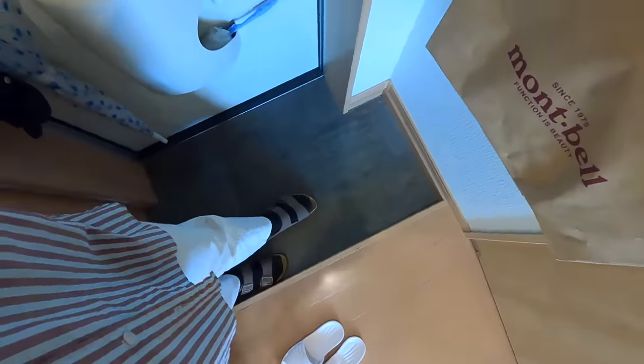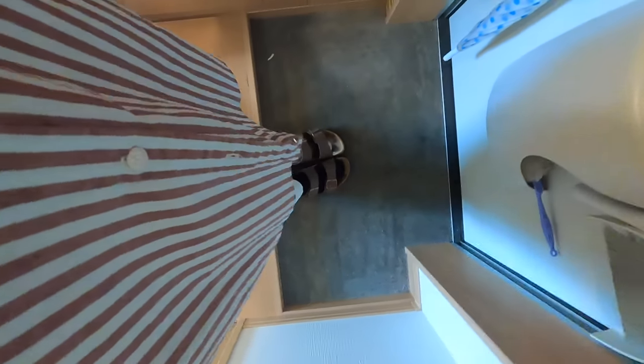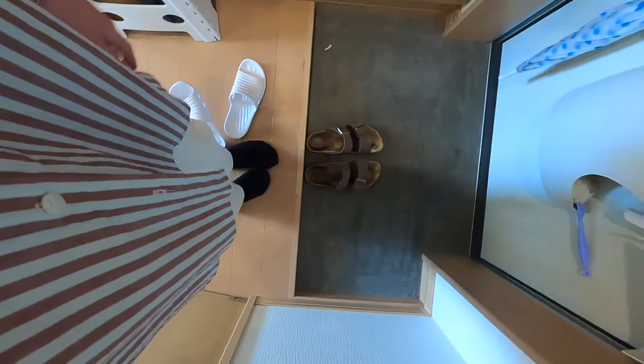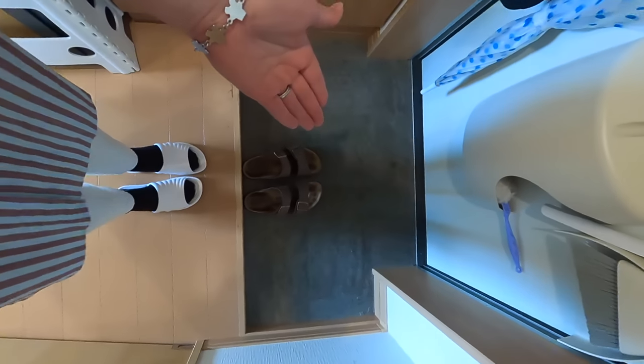Here is the very beginning — this is the Genkan, as it's called in Japanese. It's special because there's a little step up here. Traditionally, Japanese people take their shoes off before entering the room, and I do too. Because my floor is hard, I put on my house shoes and leave my regular shoes in the Genkan.